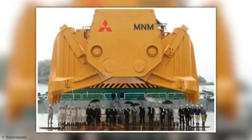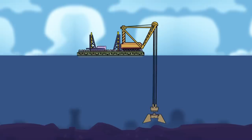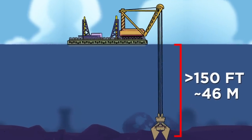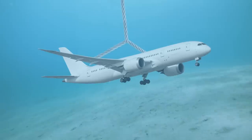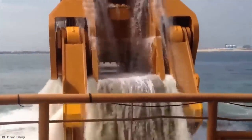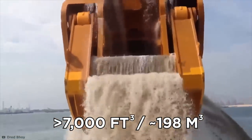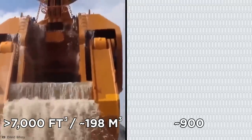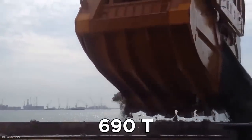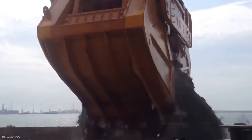Its behemoth bucket, which weighs in at a staggering 370 tons on its own, can work more than 150 feet beneath the waves — that's like dangling a large passenger jet at the bottom of the ocean. But once it gets there, the bucket can scoop up over 7,000 cubic feet of sludge, enough to fill nearly 900 bathtubs. Considering it can haul up a maximum of 690 tons of sludge at a time, I wouldn't want to be stood under this thing when it opens up.